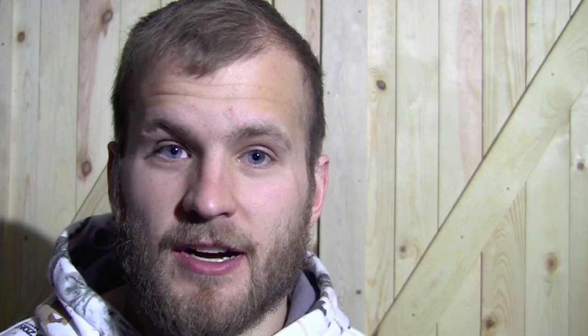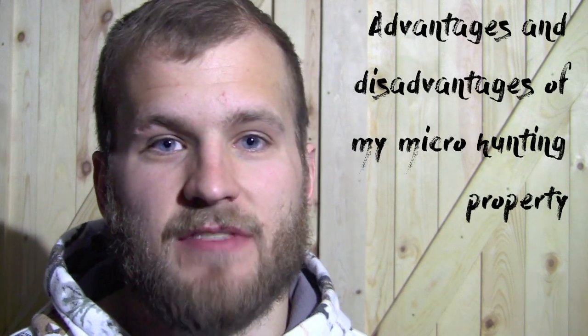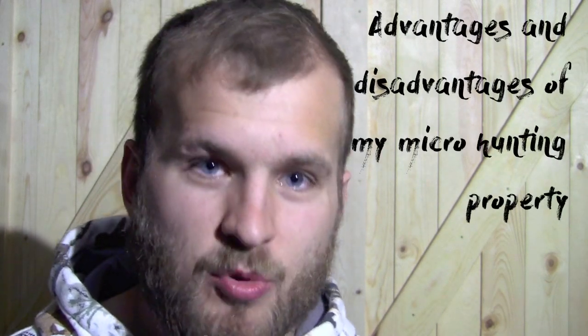To kick this whole 18-acre property habitat management series off, I wanted to start by creating a video that would detail out the advantages and disadvantages that I have with my property.